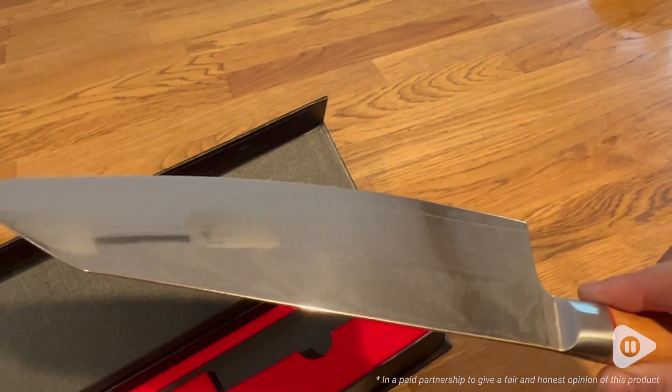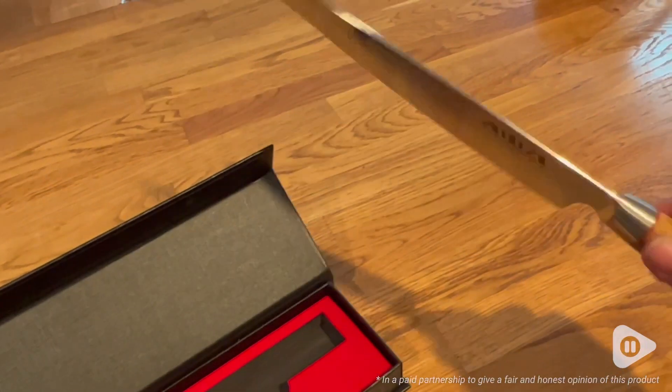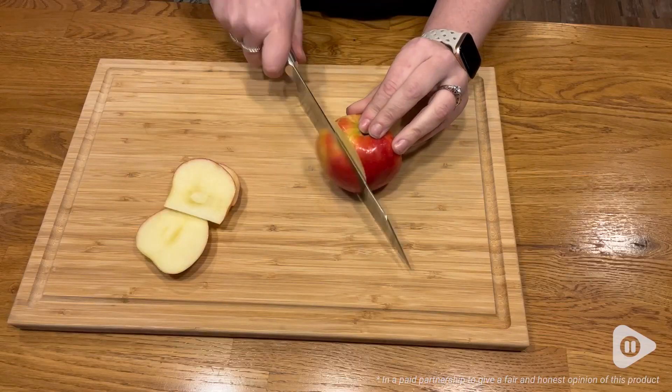Firstly, it's this gorgeous 67-layer Damascus and this beautiful olive wood handle that feels so good in the hand.